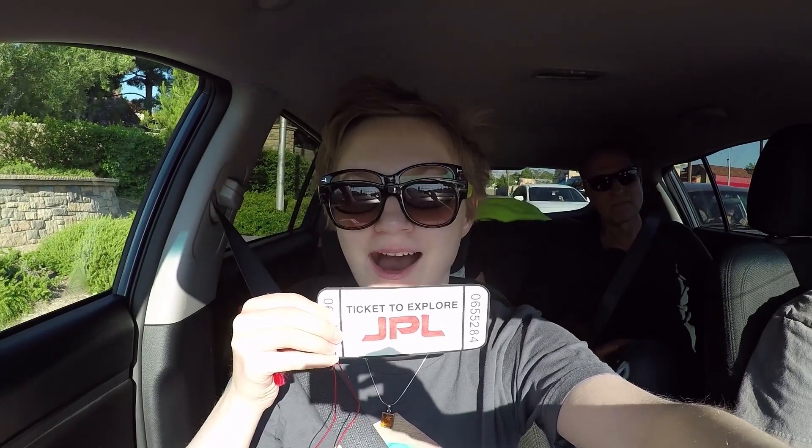This is Sarah, and this weekend I got to go to NASA's Jet Propulsion Laboratory in Pasadena, California for their open house, and it was awesome.